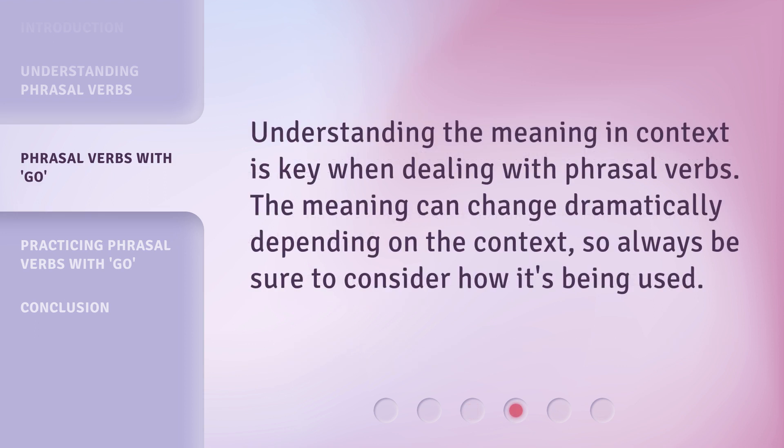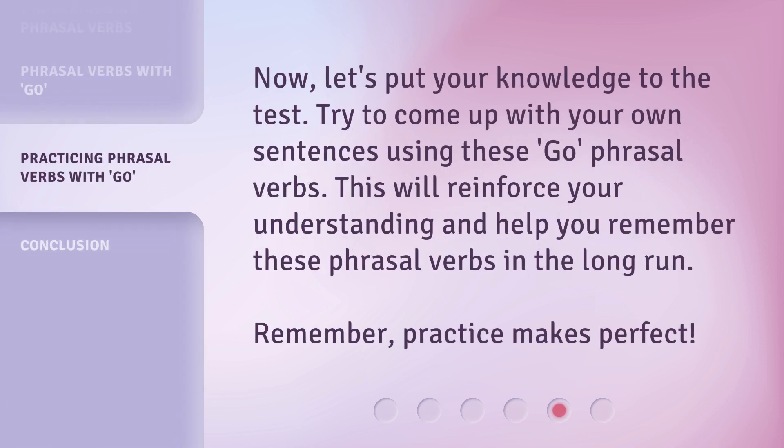Understanding the meaning in context is key when dealing with phrasal verbs. The meaning can change dramatically depending on the context, so always be sure to consider how it's being used. Now, let's put your knowledge to the test. Try to come up with your own sentences using these go phrasal verbs. This will reinforce your understanding and help you remember these phrasal verbs in the long run. Remember, practice makes perfect.